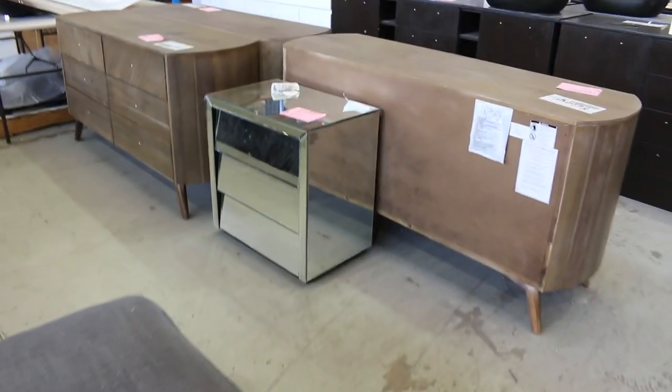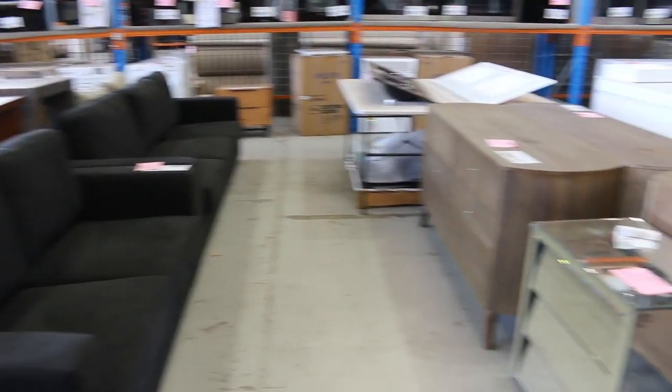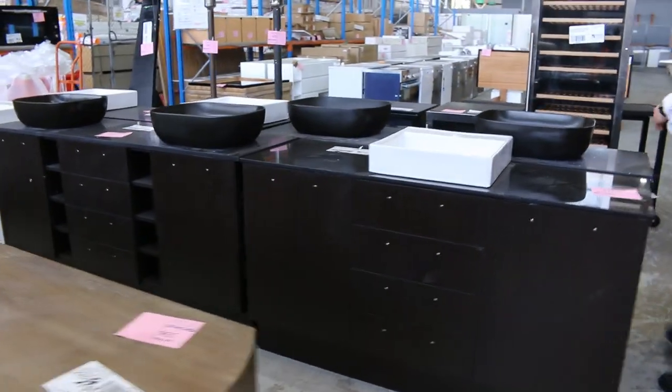If you're looking to buy some furniture, you're going to pay a fraction of the shops. That black set there on the end, I'm guessing about $900 to $1,000 for the set.